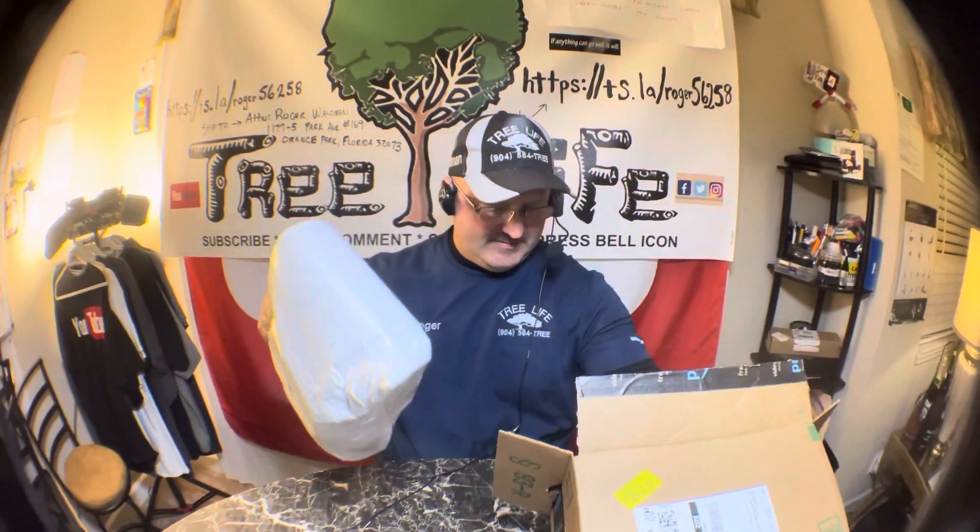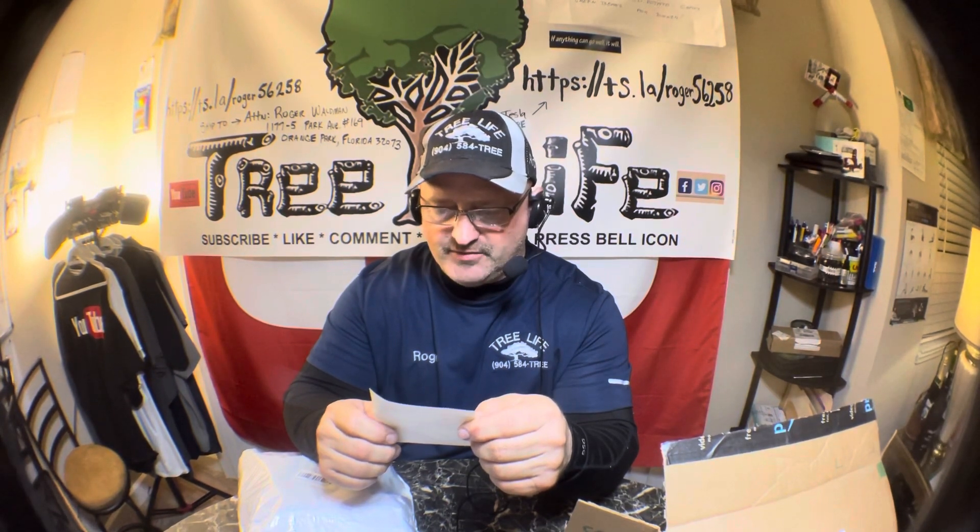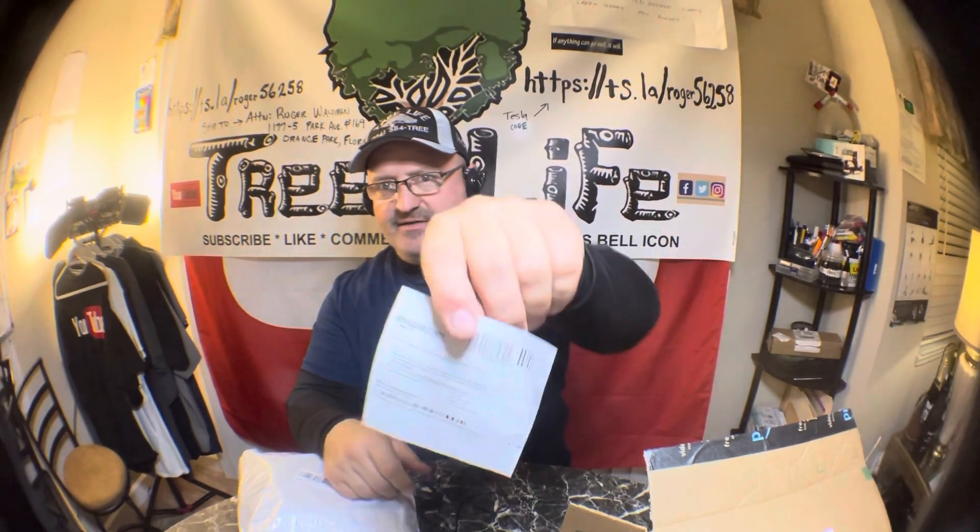No packing slip — oh, there it is. This is a stainless steel camping plates, cups, and bowl set — a 24-piece set, with plates ranging from 3.5 inch to 8.6 inch. For camping. Sixty-four bucks — $59.90 plus tax and shipping.